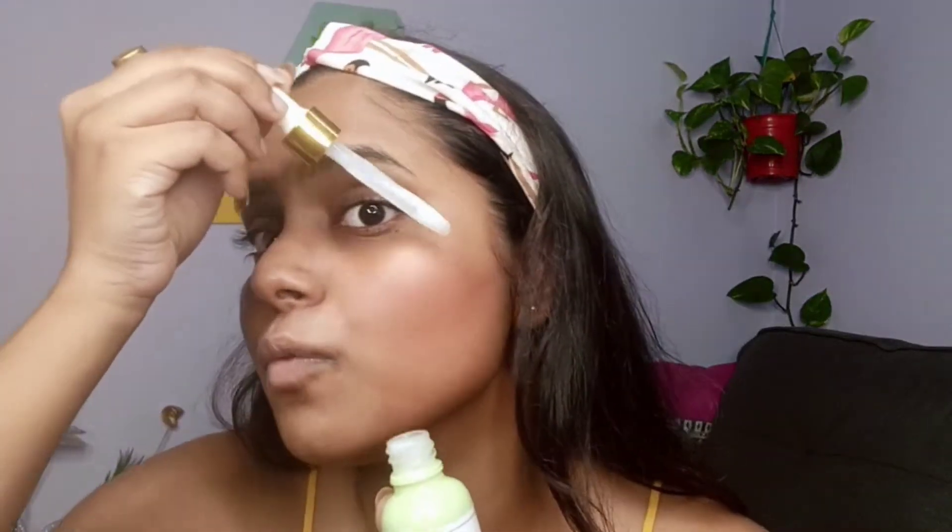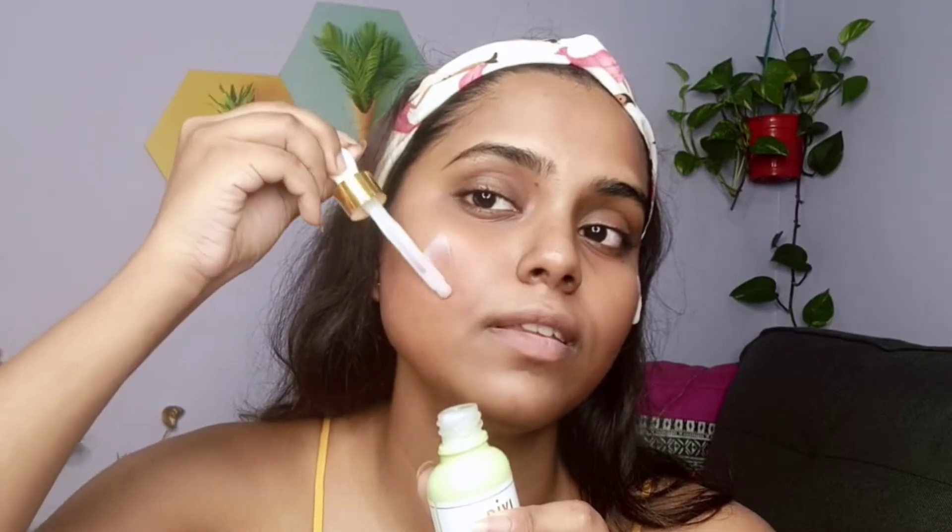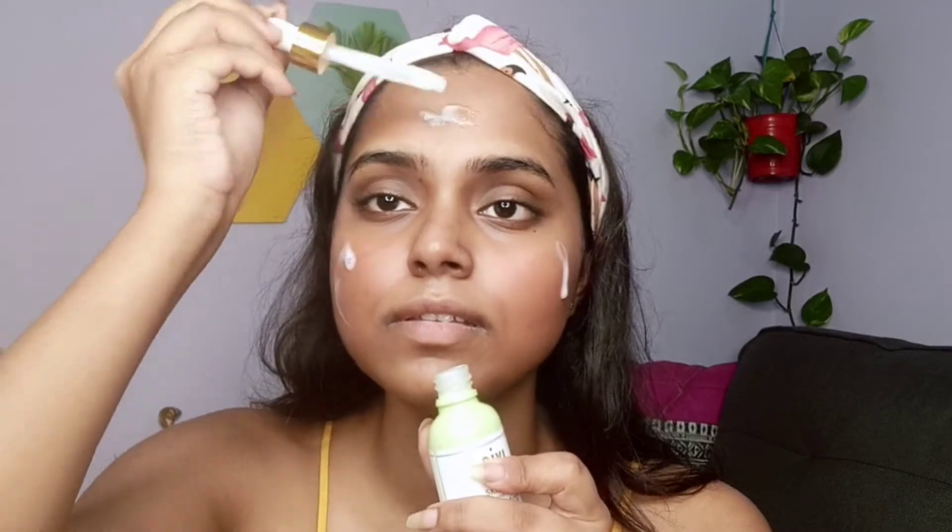For the last step of the skincare routine, I use the Pixie Beauty hydrating milky serum — I love their serums. I take two pumps; it's pure white in color and gives a perfect boost to your skin. It's so refreshing and gives that perfect glow to your makeup. I simply apply it with my hands to activate blood circulation, since massage can reduce around 70% of skin problems.